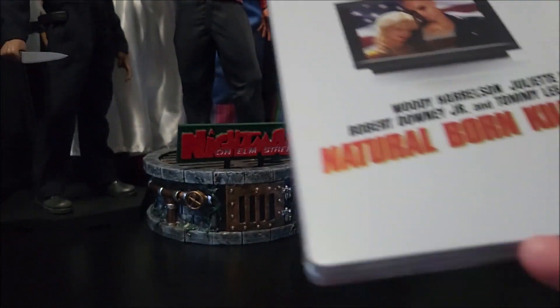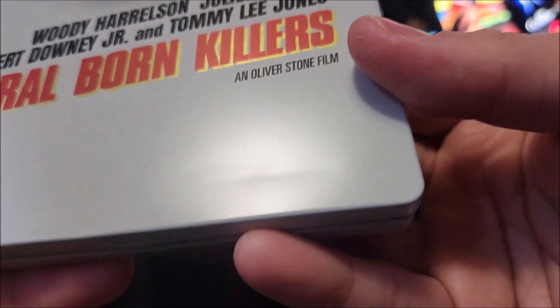You'll probably see in a minute, but let's unwrap it real quick. I do like the clean look on this steelbook. Oh man, there's more than one little dent — you can see it right there.